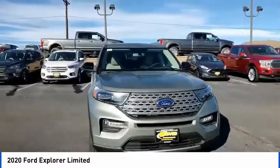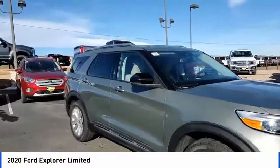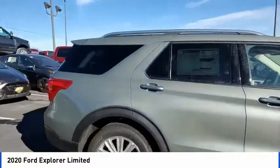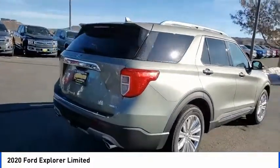We are pleased to show you the 2020 Explorer. You've got a lot of capabilities to call on in a Ford Explorer. Don't underestimate your choices. This vehicle has less than 100 miles. Here are some of this vehicle's great options.